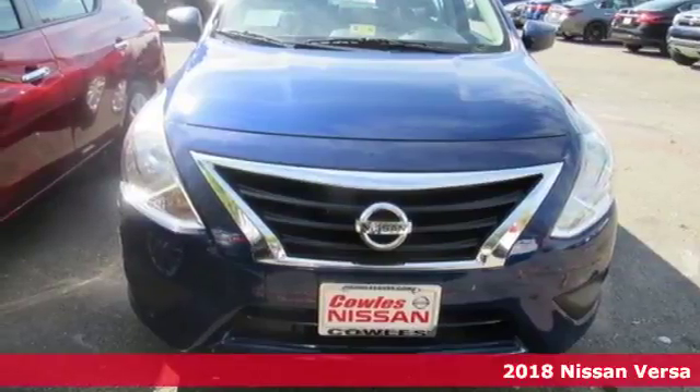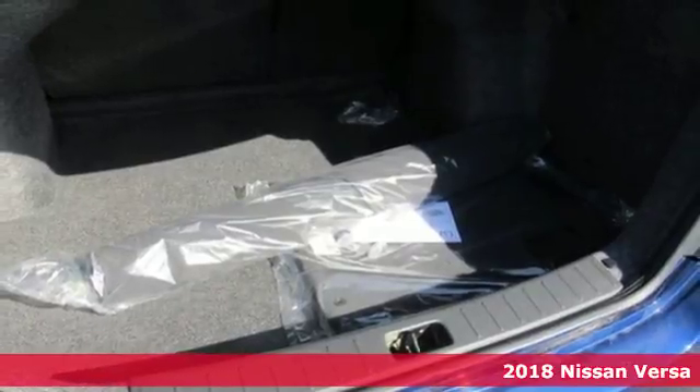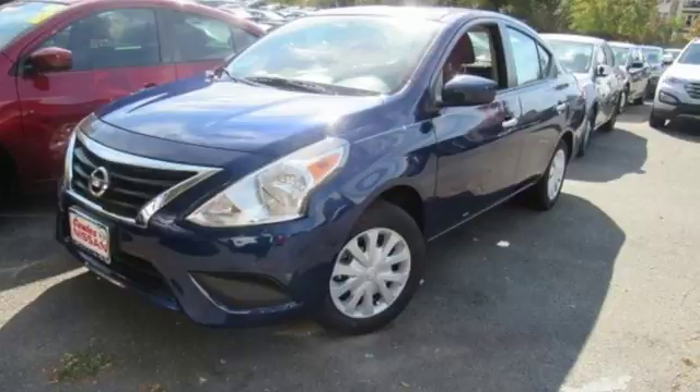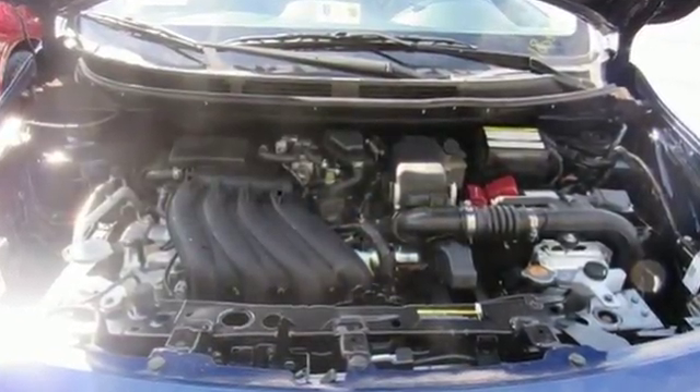Here's a 2018 Nissan Versa. This surprisingly spacious subcompact seats up to five adults comfortably with enough trunk space for whatever you need. Push through the streets with aerodynamic lines and efficiency that's sure to impress.